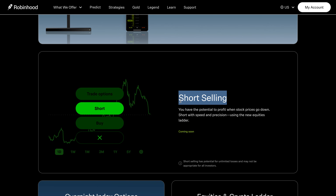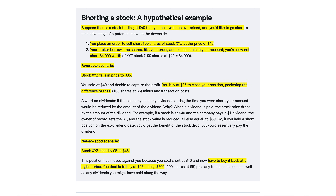So what is short selling? Short selling is a trading strategy that enables you to sell a stock that you do not own. You can borrow shares of a stock and then sell them right away. Then if the price of the stock drops, you can buy the stock at the lower price and make a profit. However, if the price of the stock rises, you will incur a loss because you would need to buy the stock at a higher price than what you first sold it at.